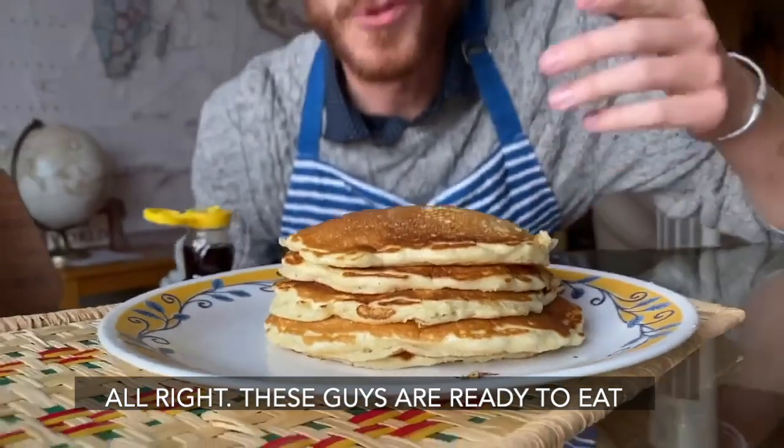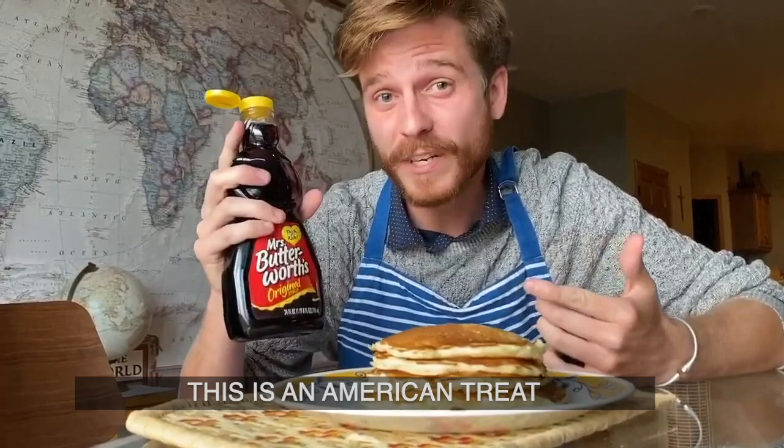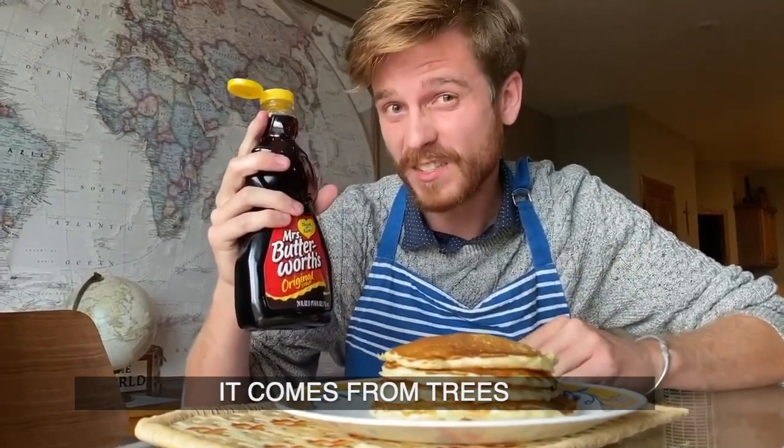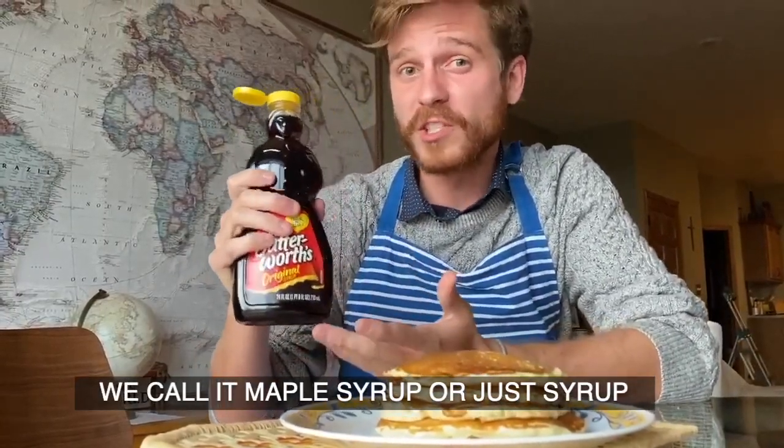These guys are ready to eat. Finally, we got our syrup. This is an American treat — it comes from trees. It's kind of like sap but it's really sweet. We call it maple syrup, or just syrup.